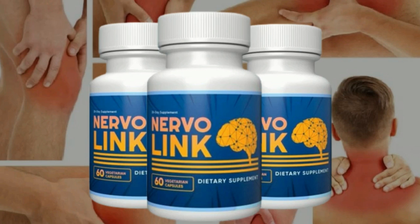It has the potential to increase blood and oxygen circulation. Nervalink helps relieve numbness, tingling, and discomfort in the hands and feet. It can also help in improving mobility, and it has the potential to boost brain processes.